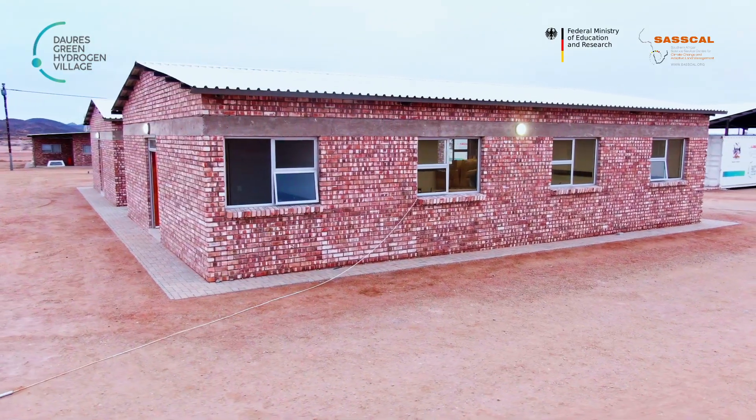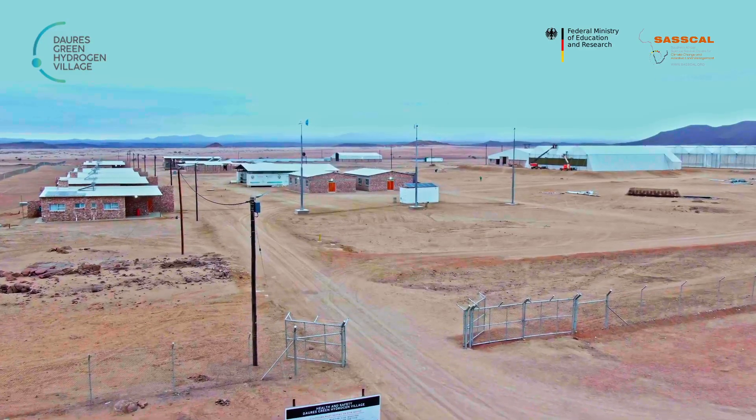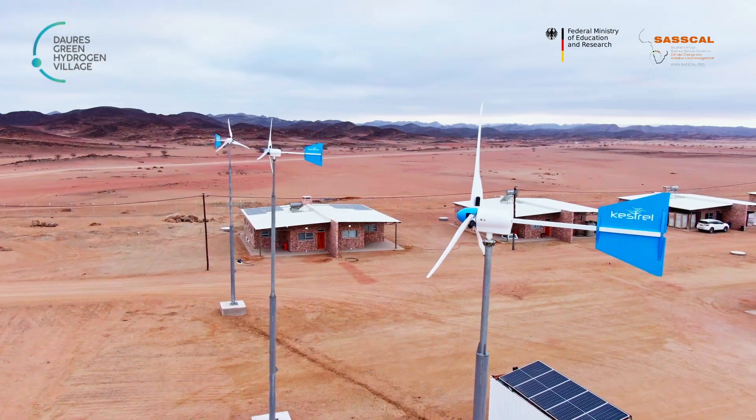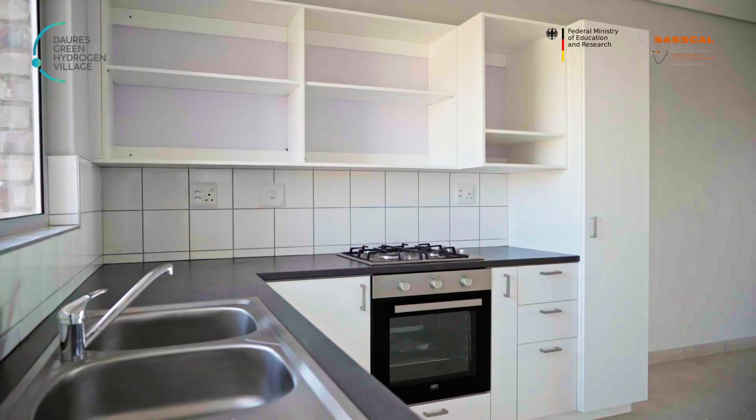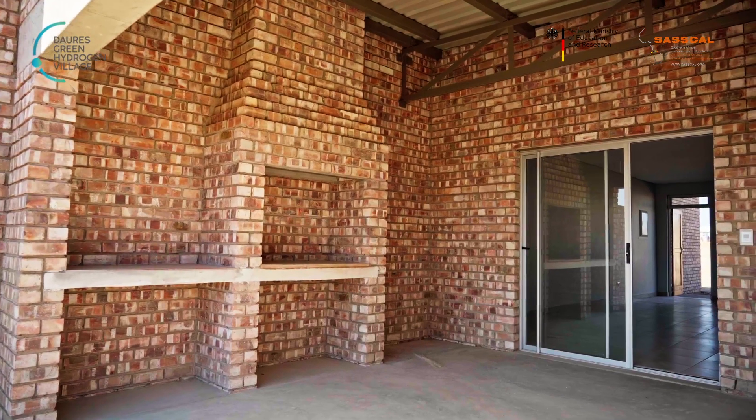We have three smaller research turbines at the height of 12 meters, producing around 1.1 kV each. We have 12 houses equipped with two bedrooms, a bathroom, a kitchen area, and a terrace with a braai area.